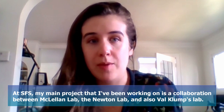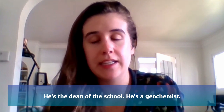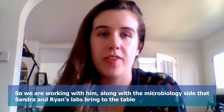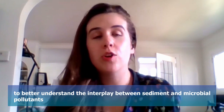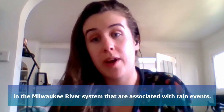At SFS, my main project is a collaboration between the McClellan lab, the Newton lab, and also Val Klump's lab, who's the dean of the school. He's a geochemist, and so we are working with him along with the microbiology side that Sandra and Ryan's labs bring to the table to better understand the interplay between sediment and microbial pollutants in the Milwaukee River system that are associated with rain events.